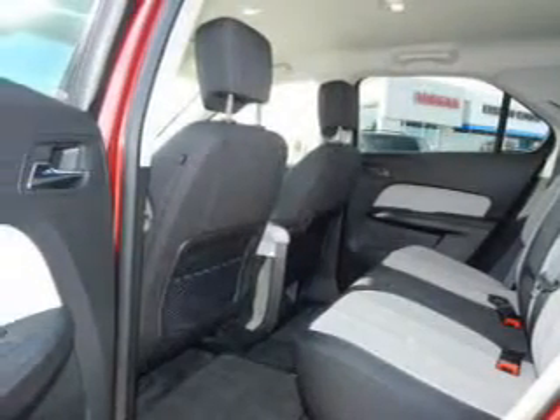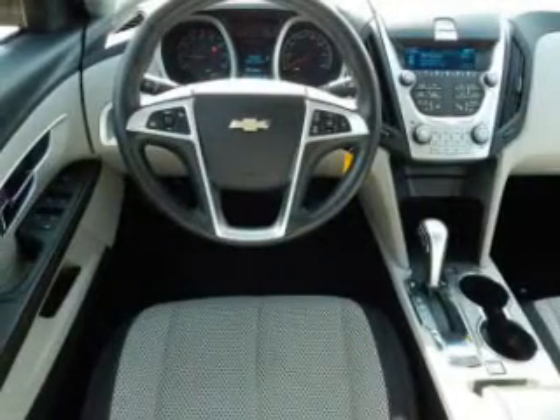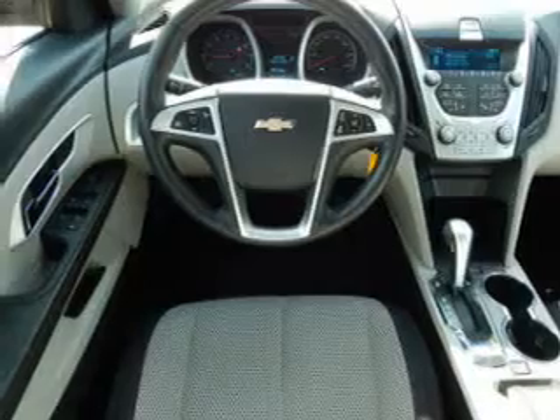Power door locks, power windows, cruise control, Bluetooth wireless, an AM FM stereo with a CD player, satellite radio, and power mirrors.